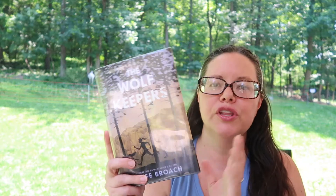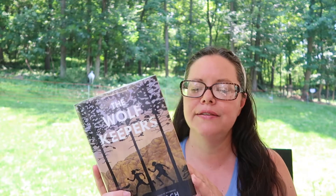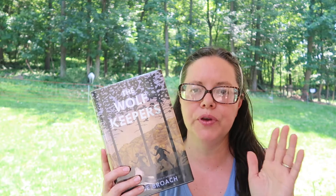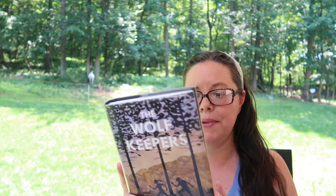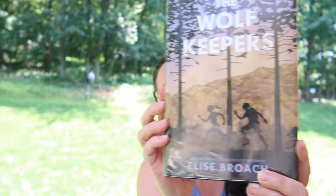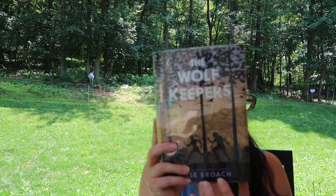The last book is The Wolf Keepers by Elise Broach, which I found based on a recommendation from Curly Reader. It's the story of a couple of kids who endeavor to save and protect wolves in Yosemite — it's their summer of working at the zoo and trying to help wolves. I really love the cover, even under the plastic library cover.